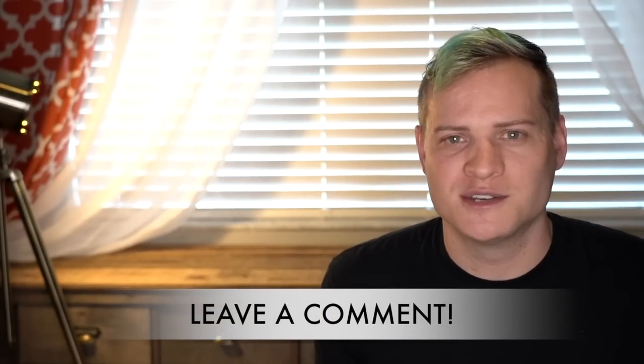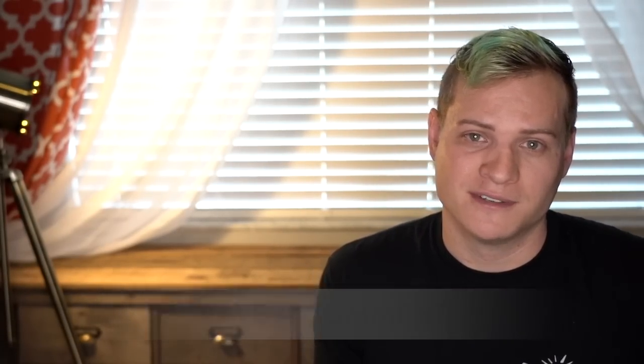Those are my top favorites. Leave a comment and let us know what your favorite category is and why. Thank you so much for watching. Hit the thumbs up button, subscribe to the channel if you haven't already, and we'll see you on the next one. I'm Ryan Roots — peace out!